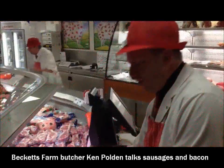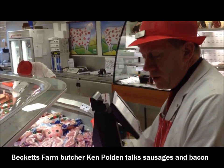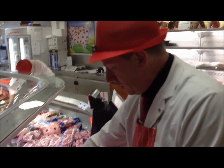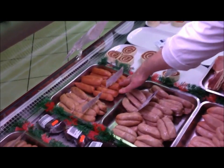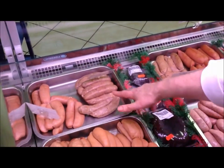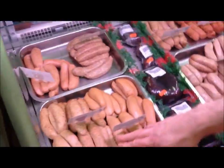We do nine different types of sausage and we use one supplier in Sturtsley, who we've been using for the last 27 years. The variety includes your best pork, Old English which is herbs and black pepper, chilli, pork and leek, black pudding which is very popular, pork and apple, tomato sausage, and Cumberland.